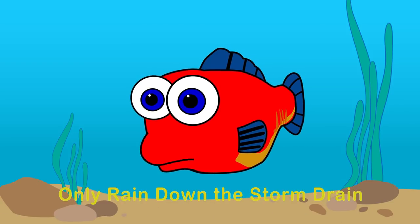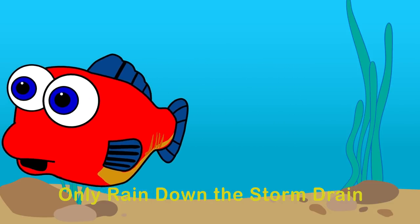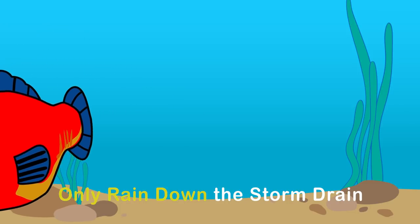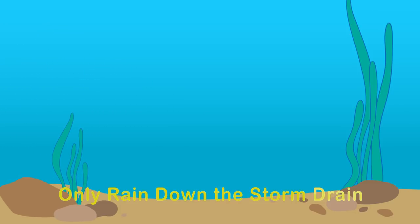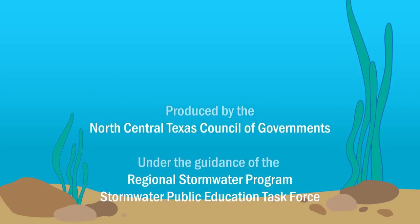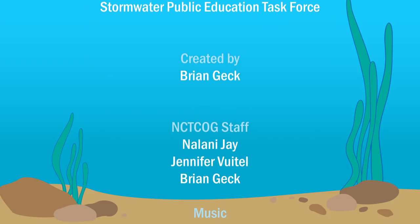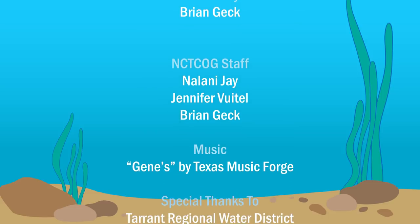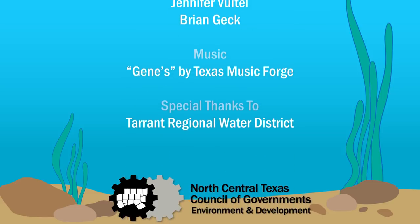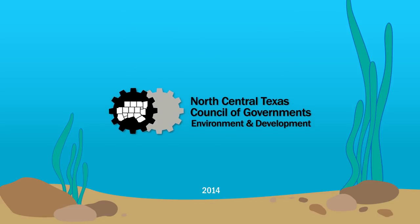Only rain down the storm drain. We'll see you next time.